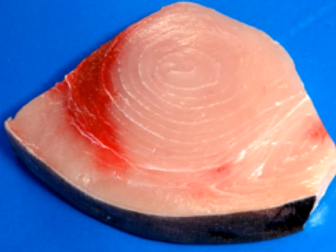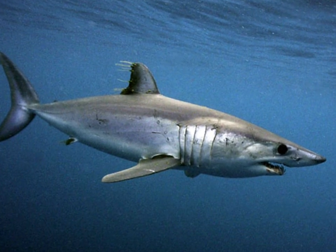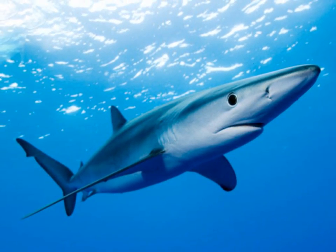Albacore tuna, salmon, swordfish, as well as certain types of sharks, like mako sharks and blue sharks, all make long migrations — some definitely from Japan, some less known — and many of these end up on your plate, either at sushi restaurants or in supermarkets.